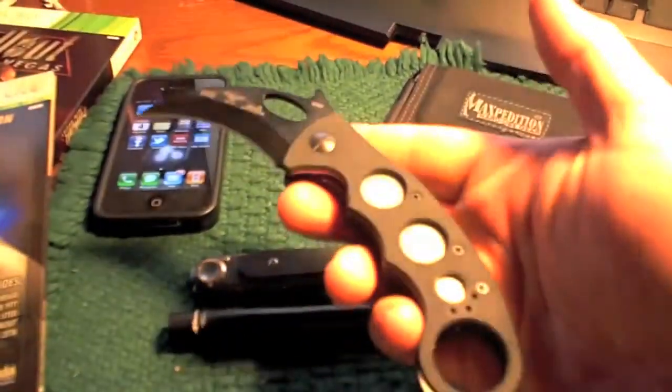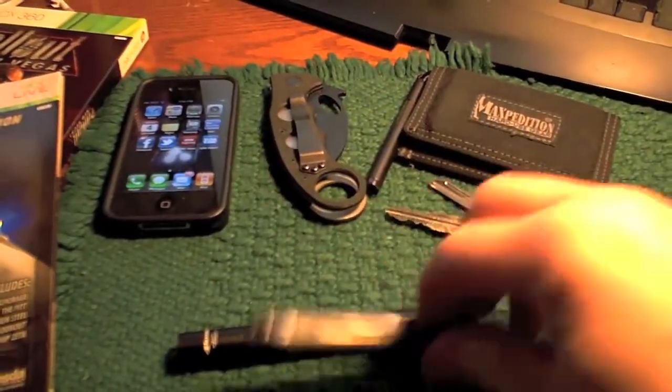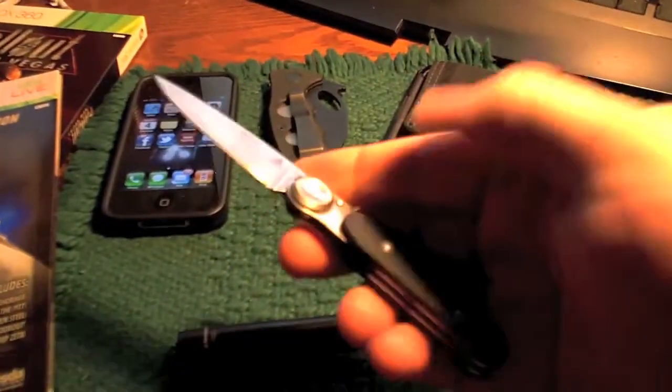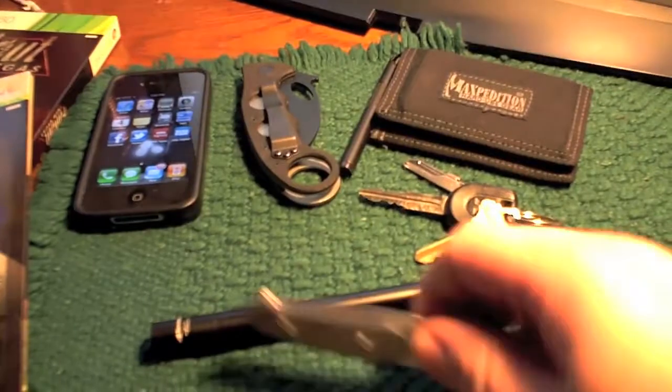I carried with me my iPhone 4 that I've been carrying for a while. My more recent purchase, the Emerson Combat Karambit, with about a 2-and-a-half-inch blade. And to back it up for more politically friendly usages, like opening boxes and such at work, I've got this little Lone Wolf Paul Executive, I believe it's called. Very nice little EDC.